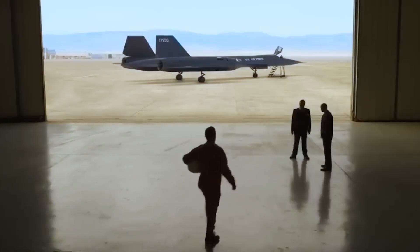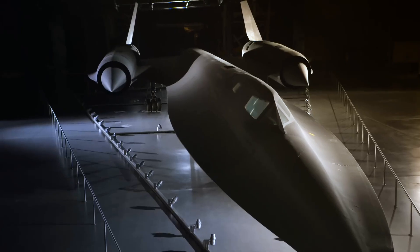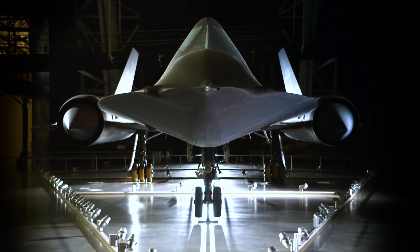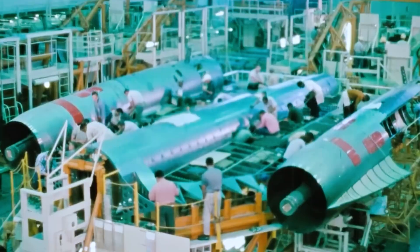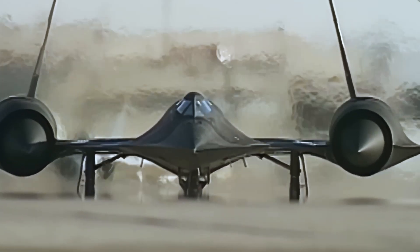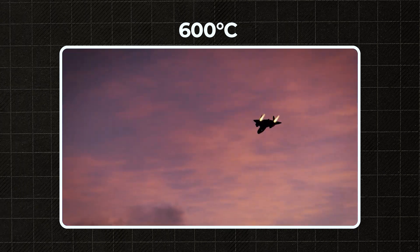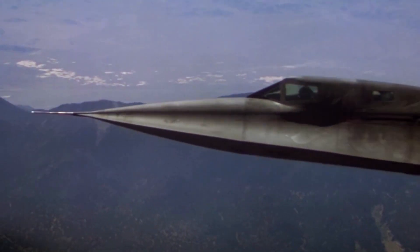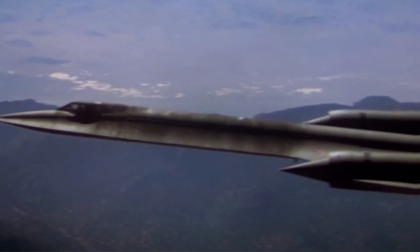From the secret labs of Lockheed emerged a jet-black silhouette, swift as lightning and elusive as a shadow. The SR-71 wasn't just fast — it was engineered as if the laws of physics were optional. Over 92% of its structure was made from titanium, making it the first aircraft in history built on such a scale from this material. At speeds above Mach 3, the skin of the plane could reach 600 degrees Celsius — which would destroy ordinary metals. But titanium didn't just survive; it functioned, expanding with the heat and sealing gaps in the structure.